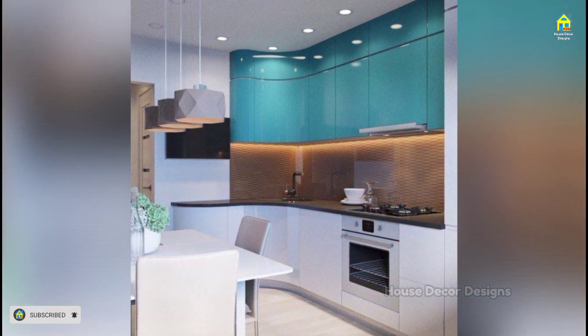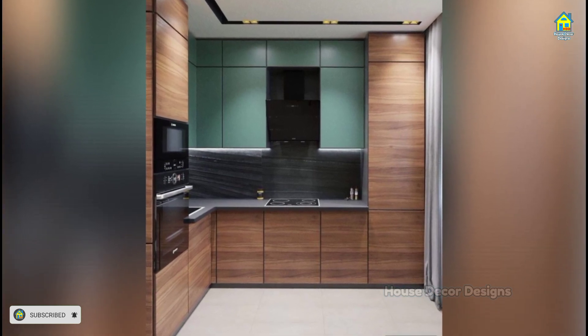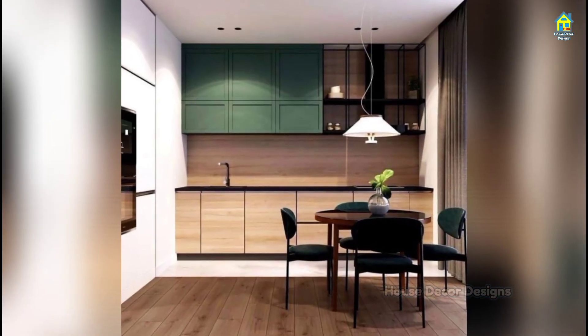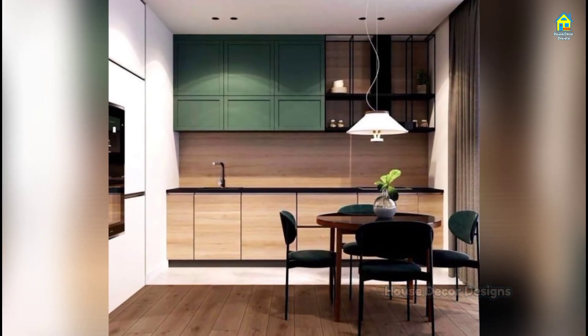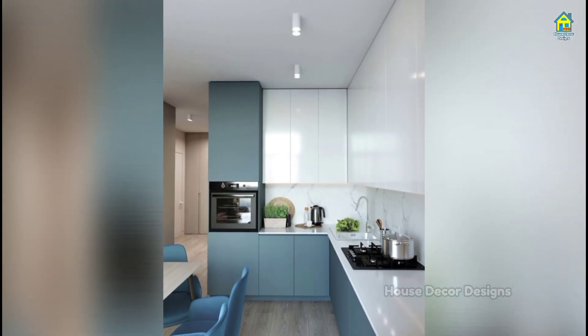A great strategy for incorporating bold colors into your kitchen is to keep the expensive items — such as the countertops, cabinet fronts, and flooring — neutral in color, and save the bold colors for things that are easy and affordable to change out, like wall paint.